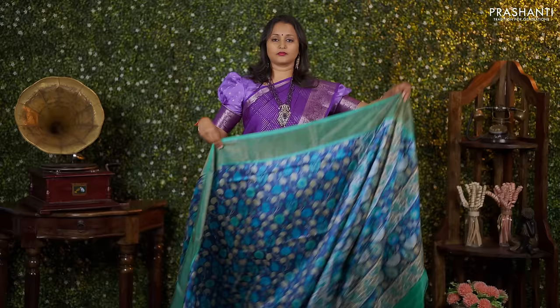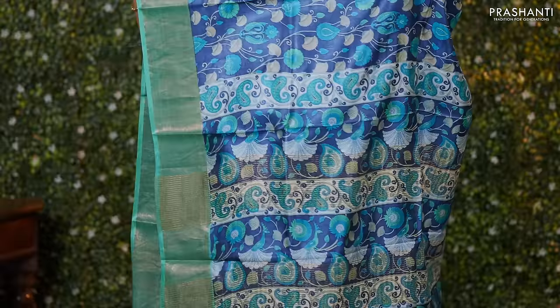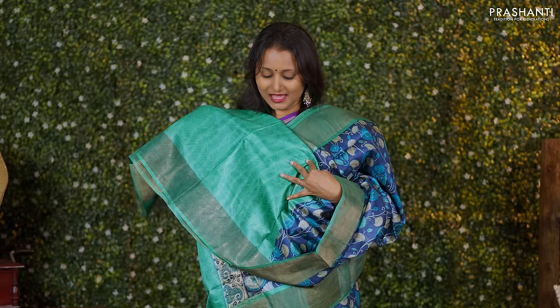Navy blue with teal — another beautiful colour combination with all over kalamkari style prints in the body. Antique zari borders on either sides. A printed pallu and a self printed blouse priced at Rs. 5,550.